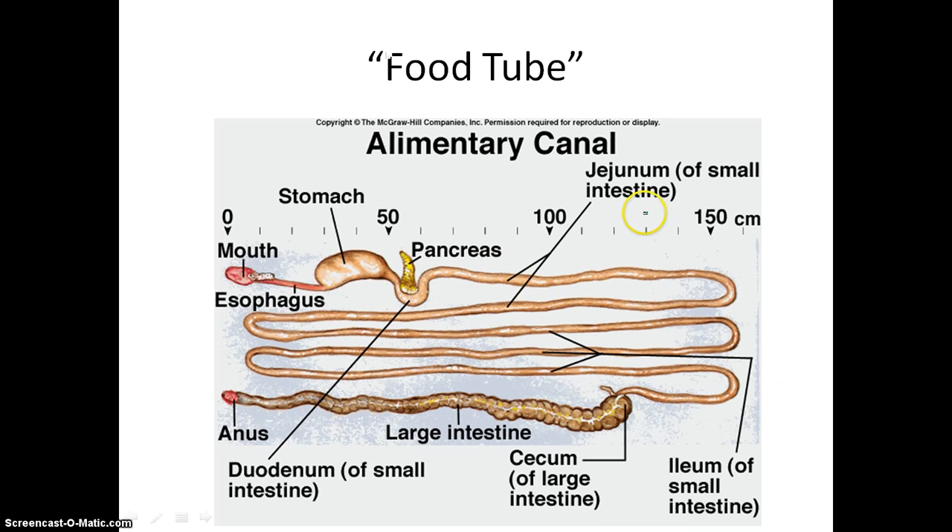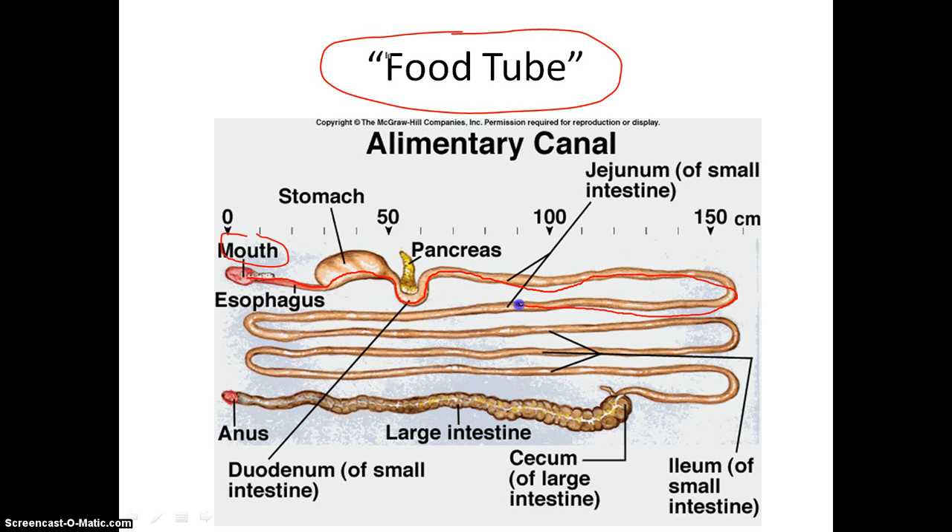Now what actually is the alimentary canal? Well, you can think of that sort of like your food tube — it is what food actually goes through. It starts over here in the mouth, where it's chewed and then swallowed. Food will travel down through the esophagus and into the stomach, eventually entering the duodenum, which is the first part of the small intestine, and then it will go through all of this — the jejunum and the ileum, all of this long coily thing.